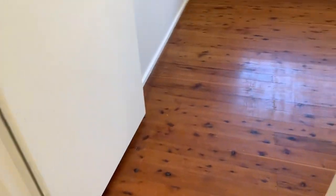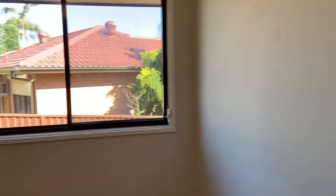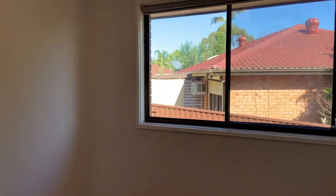Here we have the third bedroom — freshly painted, with nice wooden floors and plenty of light.